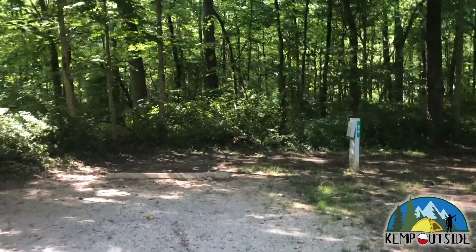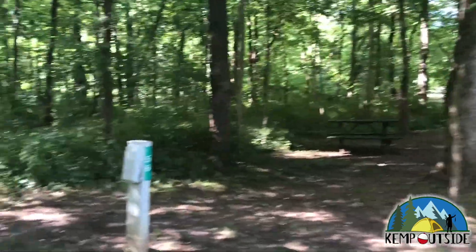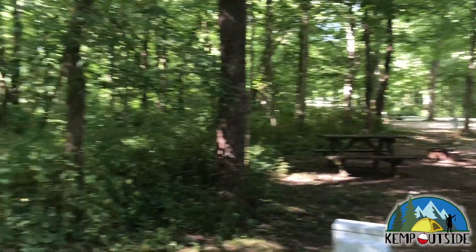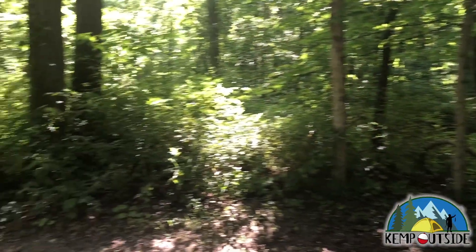This site is equipped with a fire pit with grate and a picnic table. It has water hookup, which is behind that tree, and there's the electric hookup. There's no sewer hookup in the campground, so you have to use the dump station, which is available.